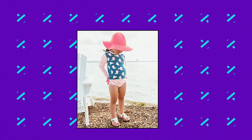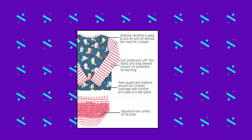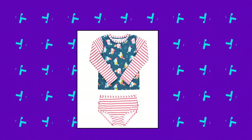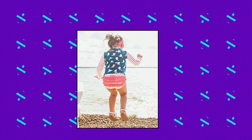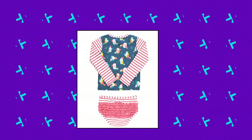Ruffle Butts Baby Long Sleeve Rash Guard Bikini features the sweetest details for stylish sun safety. Two-piece design offers full coverage and comfort with greater flexibility as your little girl grows. Signature ruffles on every pair of bottoms. Designed in the USA, garments are made of high-quality fade-resistant and durable fabric that still feels soft and comfortable. Just hand wash in cold water, then dry flat.